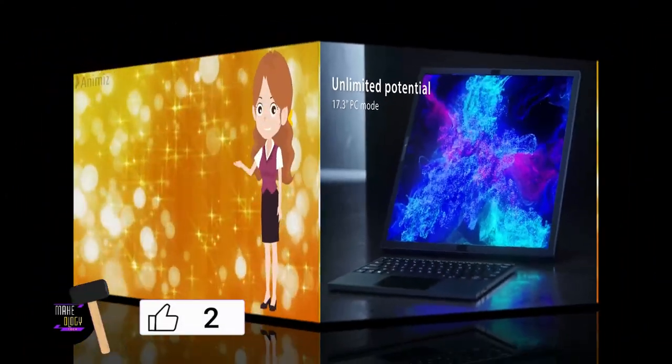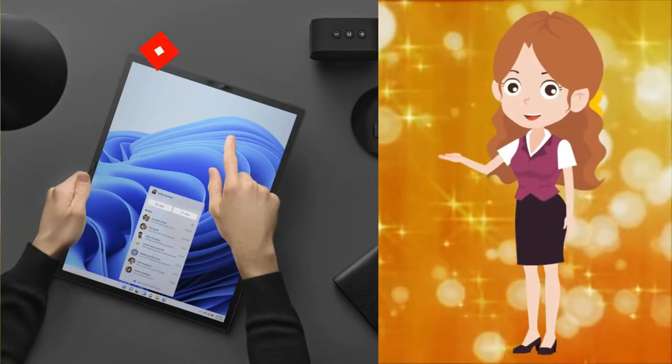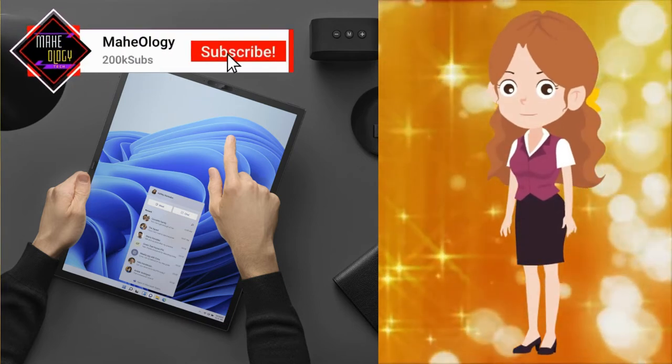It's time to find out if ASUS' latest, very expensive experiment is just a novelty item or if there's any actual practical advantage to choosing this over a conventional large-screen laptop.